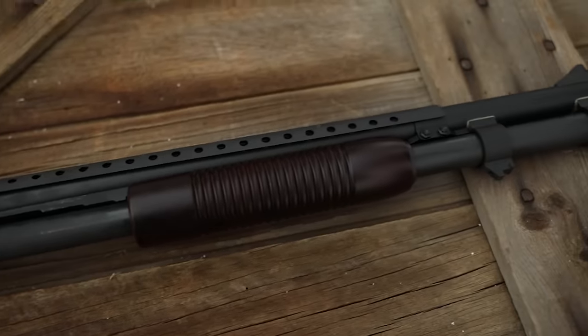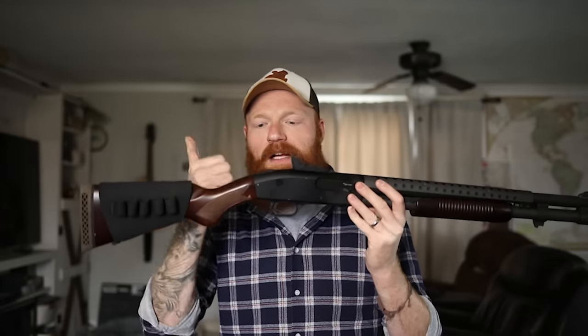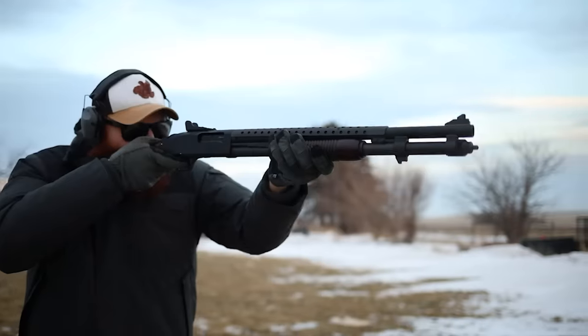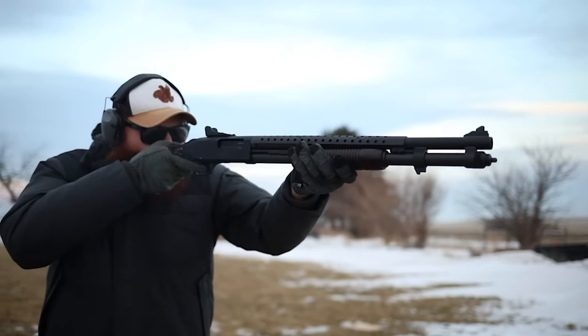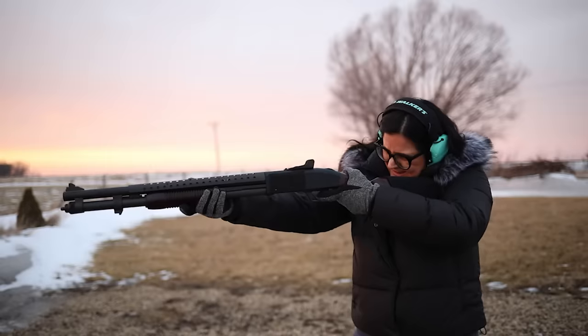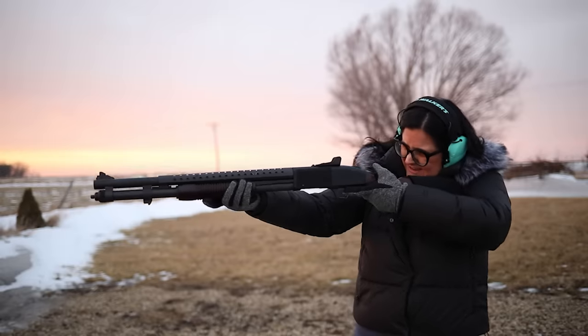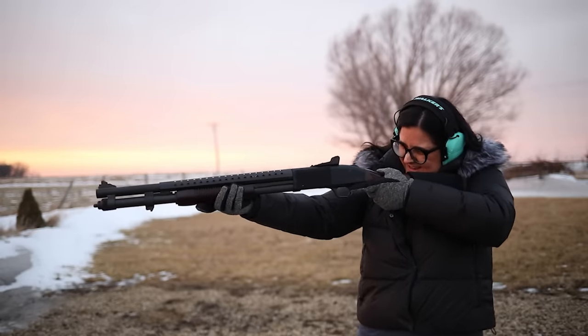Everything works great. I like the tang safety over the standard trigger safety because it's ambidextrous and I like to run it with my thumb. This is for sure the most reliable pump gun I've ever owned. The Mossberg 500 series is also the most produced shotgun ever made, so you can find any part or accessory you want — you can put dots on it, shotgun cards, different stocks. I'm going to keep it the way it came out of the factory because I like how it looks.